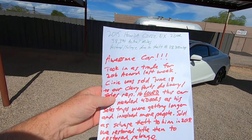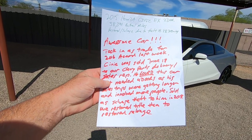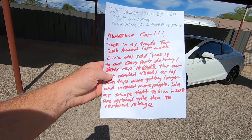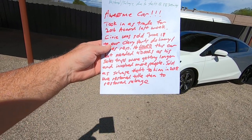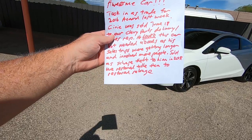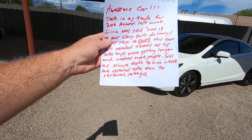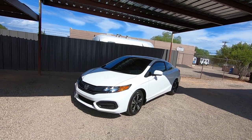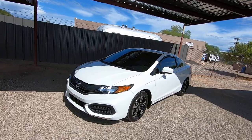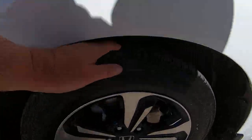Awesome car. Took it in as a trade for a 2016 Accord last week. The Civic was sold June 18th to our Chevy parts delivery sales rep. He loved this car but needed four doors as his sales trips were getting longer and involved more people. Sold as salvage theft to him in 2018, we restored the title to a restored salvage title. I sent a check to USAA who financed it for him, and within the next week or two we will get the title back in our name.